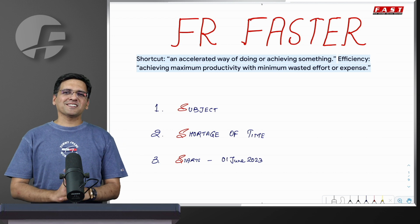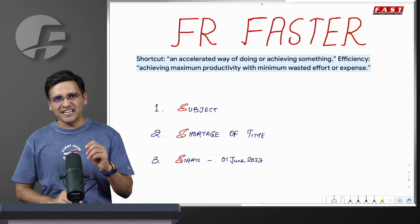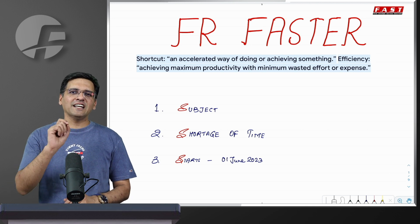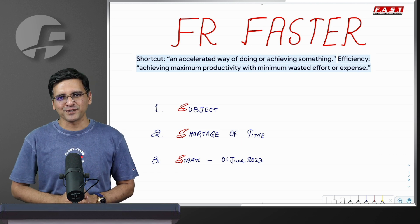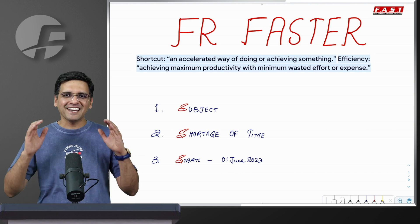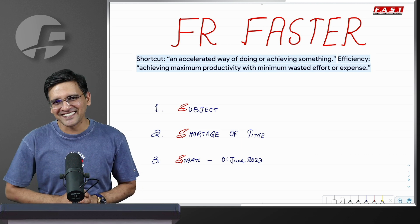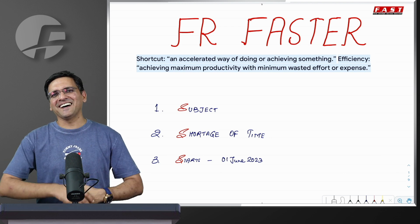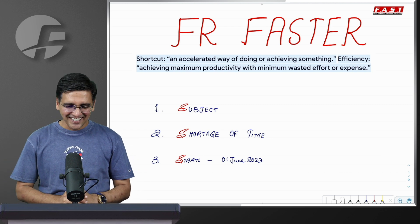It's FR Faster, or FR Simplified — simply the fast track badge for financial reporting. Financial reporting is a subject we all know. It is the lengthiest of all subjects in the first group, and definitely one of the most scoring subjects. Because of this, our preparation of FR is more important, and that's why we are doing this.